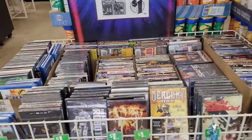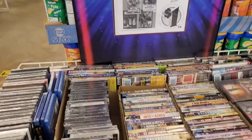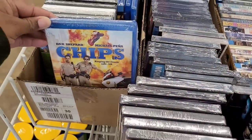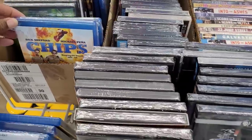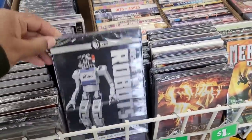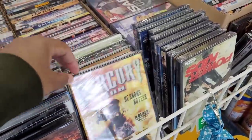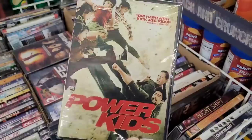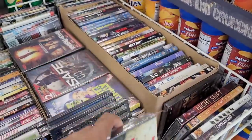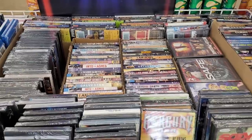They have different movies up here. This is the Weekly WoW. Different movies — Chips, I hadn't seen Chips in a while. They have Rise of the Robots, Mercury Man, Power Kids. Just a whole different selection of DVDs.